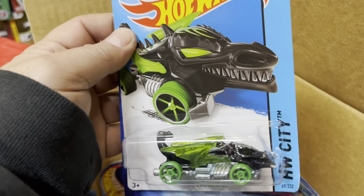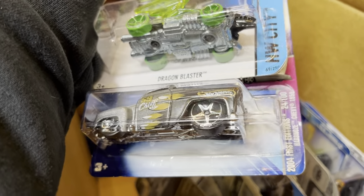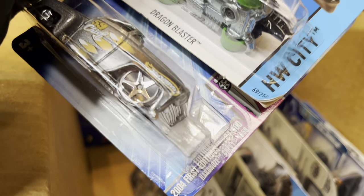Dragon Blaster — didn't I see some dragons the other day? And this is the hardtop Chevy 1958 or '59 — I think it looks like a '58.